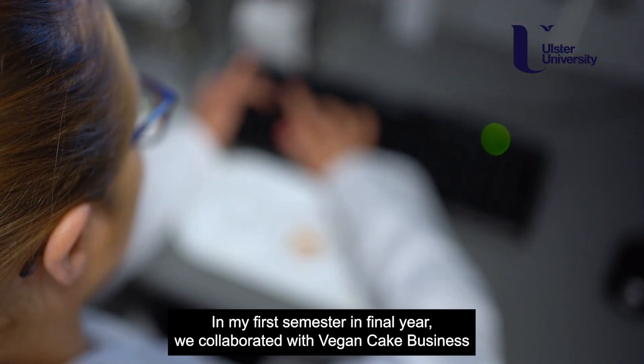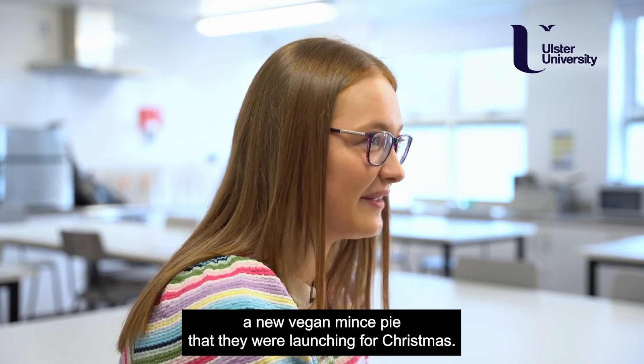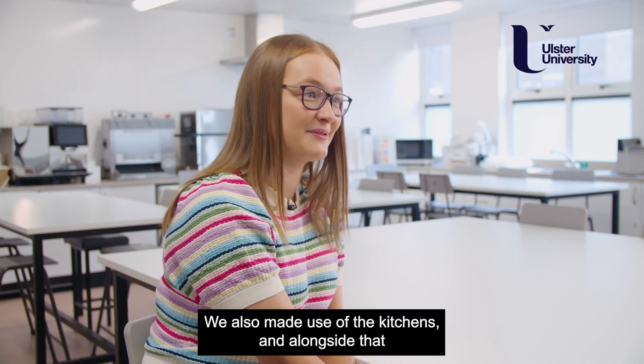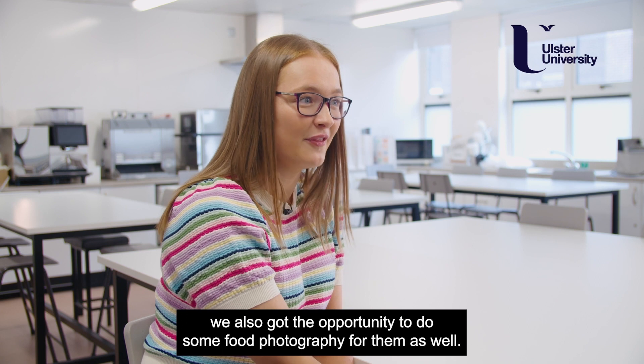In my first semester of final year we collaborated with a vegan cake business based in England, and they wanted us to trial a new vegan mince pie they were launching for Christmas. We got to make use of our sensory trial rooms and kitchens, and we also got the opportunity to do some food photography for them as well.